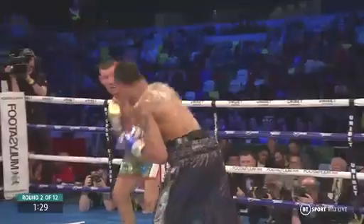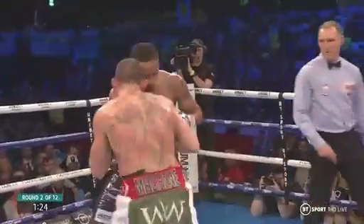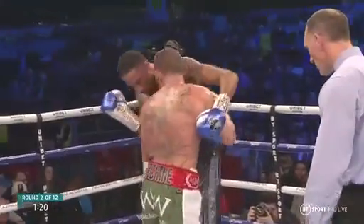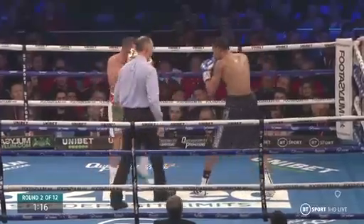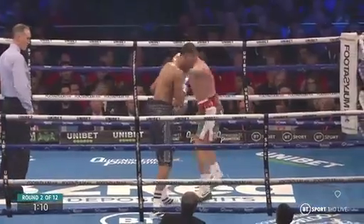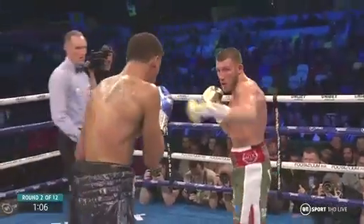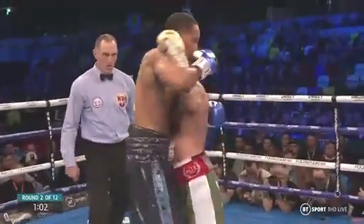Fox just trying to sit on that back foot there, isn't he, just trying to catch Williams coming forward. But maybe there's a little lean-back left hook. Good body shot there from Fox. I thought Andy Lee was a tall middleweight, but this guy must be two or three inches taller — he really has got a huge reach. Good right hand, Williams.